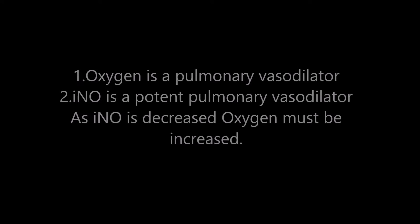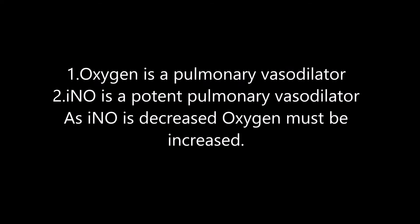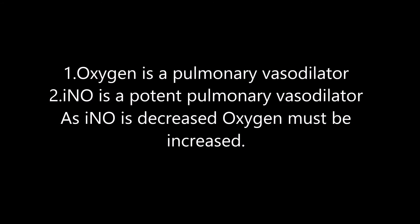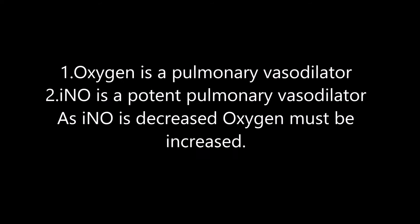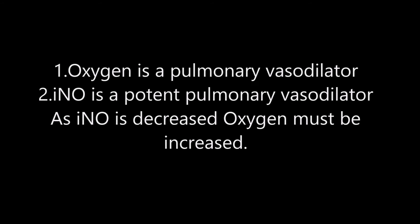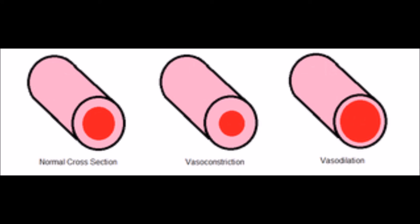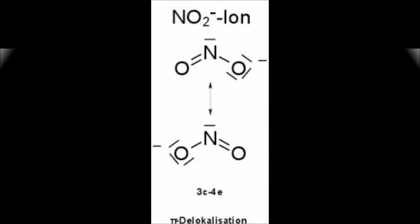During the decrease of inhaled nitric oxide, you also want to increase your FiO2 to prevent recurrent pulmonary hypertension. This is because inhaled nitric oxide has a short half-life — it will dilate your pulmonary vessels quickly but won't last long. Oxygen is also a pulmonary vasodilator, so you need that oxygen to maintain those vessels open.